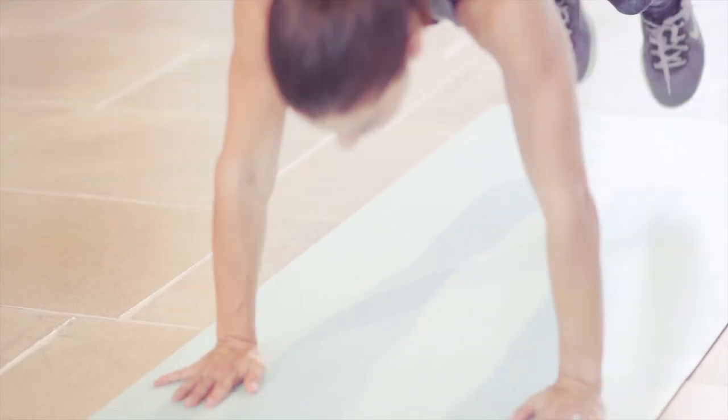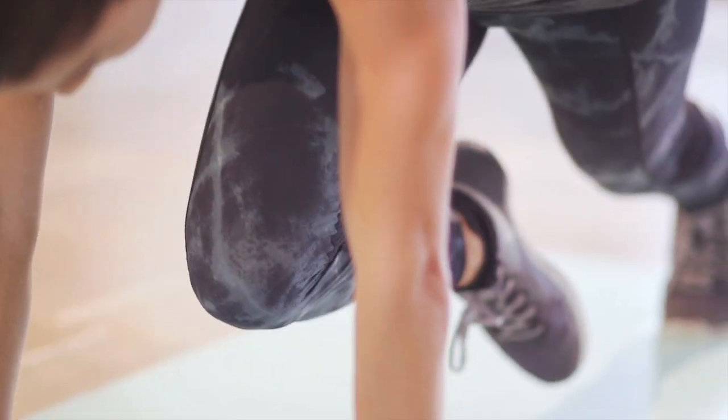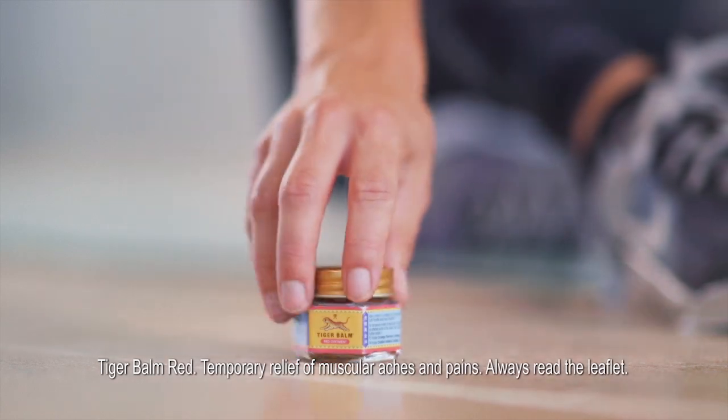My name is Britt Williams and I am a personal trainer. Because I work out almost every day, sometimes my muscles need a little extra love before I get them moving again. When that's the case, my aid is a little self massage using Tiger Balm.